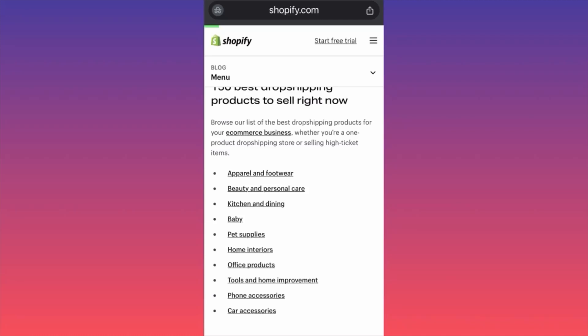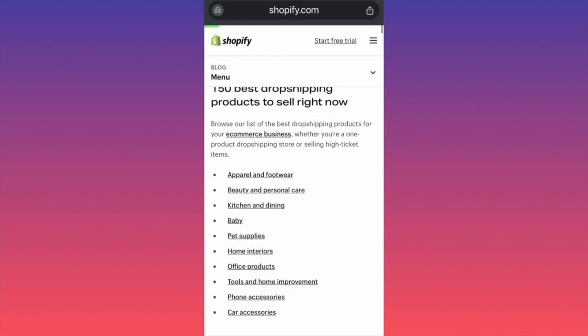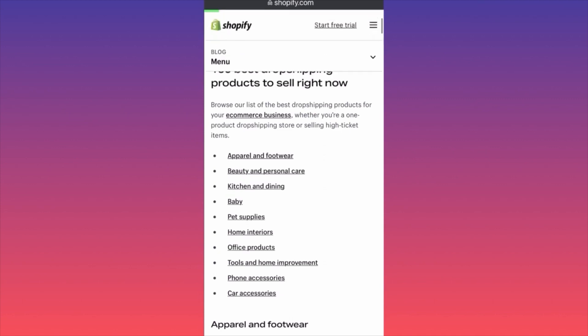In this video, we're going to go over the current most popular products to sell using dropshipping. We have an update from Shopify providing 150 best dropshipping products to sell right now. This is interesting because Shopify gathers internal data, so they have insight into what people are making the most money with.